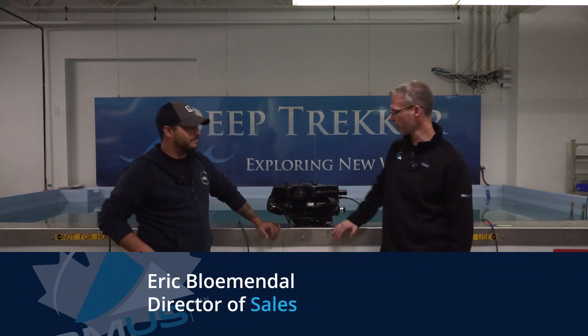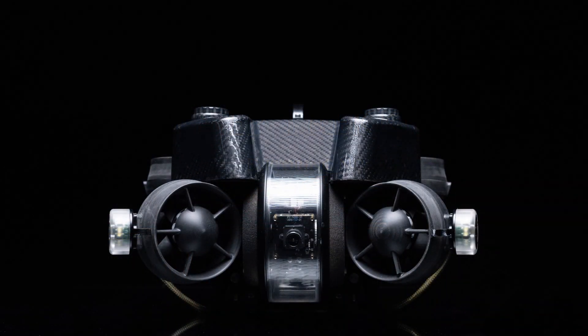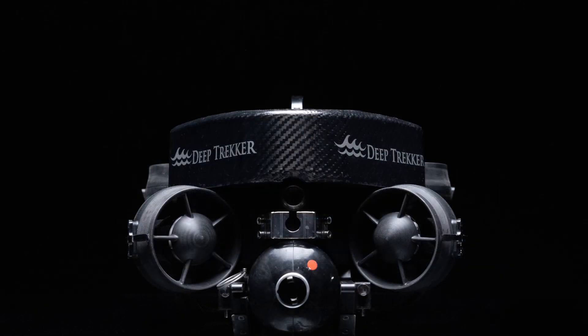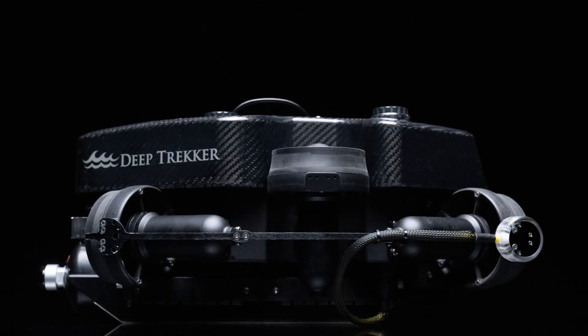Hi everyone, Eric Blumendell from RMUS Canada. I'm here at Deep Trekker in Kitchener, Ontario, talking with our good friend Tristan Walker about the latest and greatest product called the Photon. This is brand new — you've only shipped a few of these to the market. First thing I notice is it's quite a bit smaller than the Pivot and the Revolution. Can you talk about a little bit of the new design on this model?